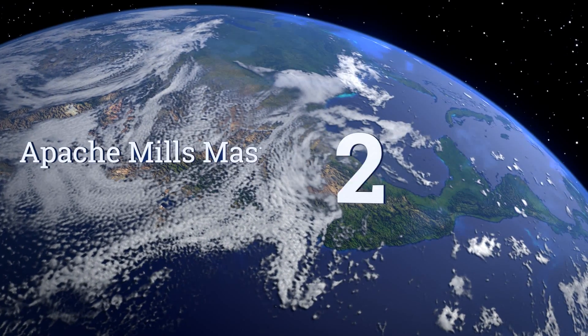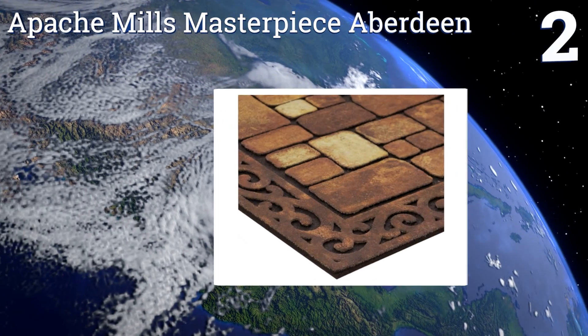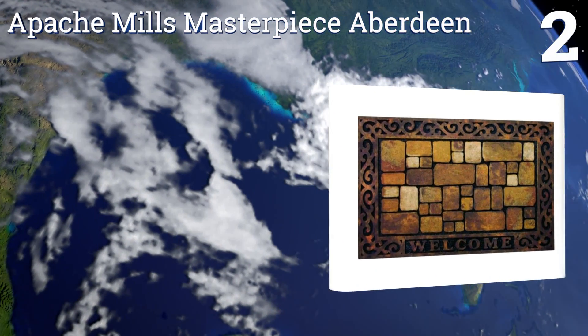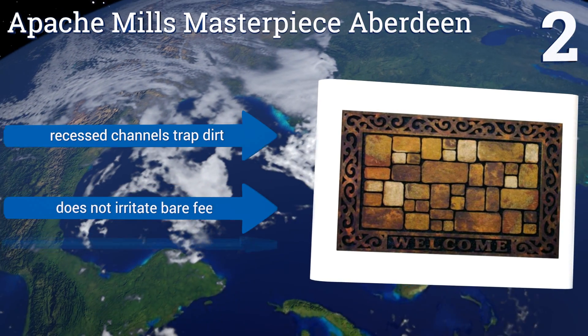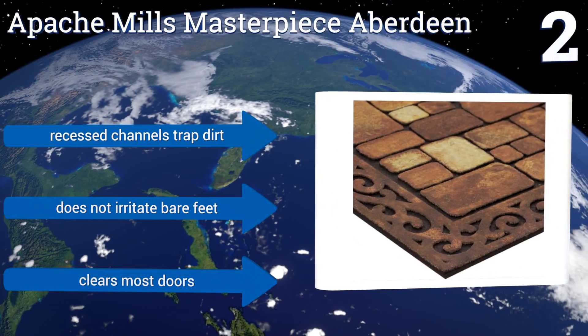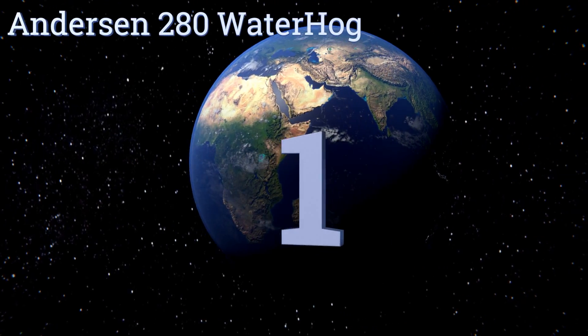At number two, the Apache Mills Masterpiece Aberdeen has a striking stone pattern adding a classic look to your home's entrance. It's covered in flocked fibers that can remove muck from deep-tread shoes easily without degrading, and its surface resists stains. Its recessed channels trap dirt, it doesn't irritate bare feet, and it will clear most doors.